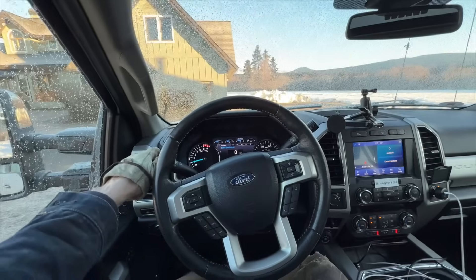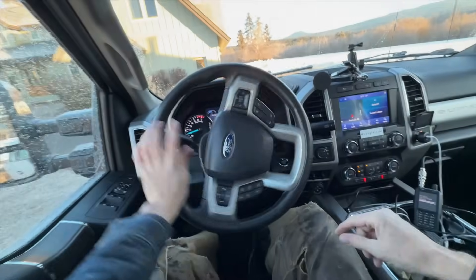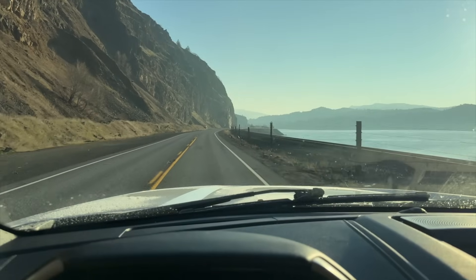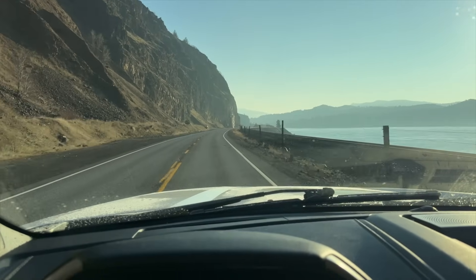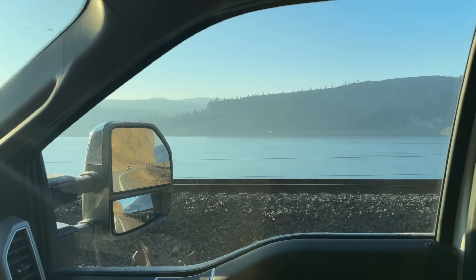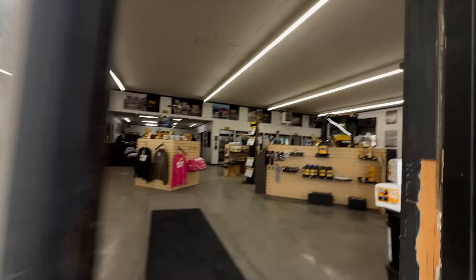Oh goodness, it is cold today. Off like a dirty shirt, as my granddad used to say.